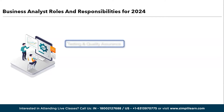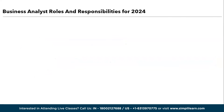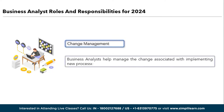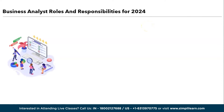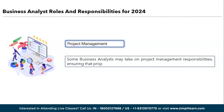Next is testing and quality assurance: they often participate in testing activities to verify that solutions meet requirements and are free of defects. Moving ahead, we have change management: business analysts help manage the change associated with implementing new processes or systems, ensuring a smooth transition and user adoption. The ninth is documentation: they maintain comprehensive documentation including requirements, process flows, and project plans to provide a clear record of project activities. Lastly, we have project management: some business analysts may take on project management responsibilities, ensuring that projects are delivered on time and within budget. These roles and responsibilities can vary depending on the organization and project, but business analysts play a crucial role in bridging the gap between business needs and technical solutions.